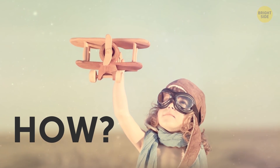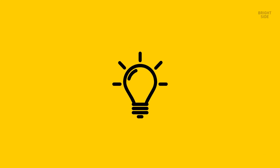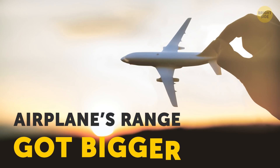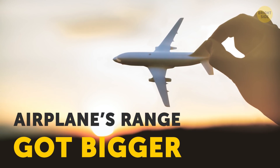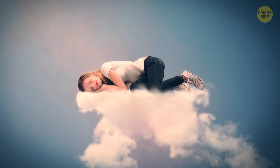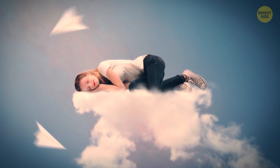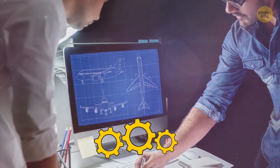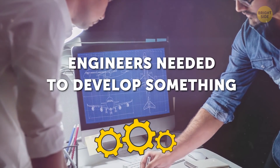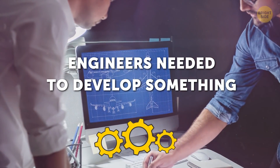Before we get into the hows, let's briefly talk about the why. When airplanes were first invented, they required the pilot's undivided attention to fly safely — the captain needed to keep hold of the controls the entire time. As the airplane's range got bigger and they could travel for more hours, it got harder and harder for pilots to keep up. People aren't machines after all; we need rest and breaks. That was a sign for engineers that they needed to develop something that would lift some of the weight off the pilot's shoulders and do some of the work.